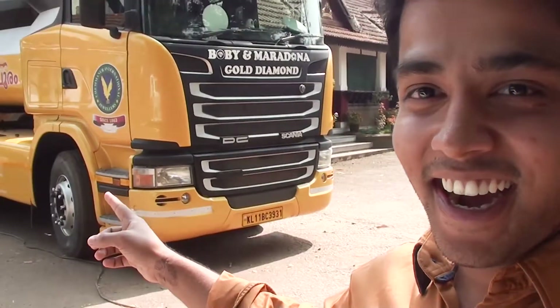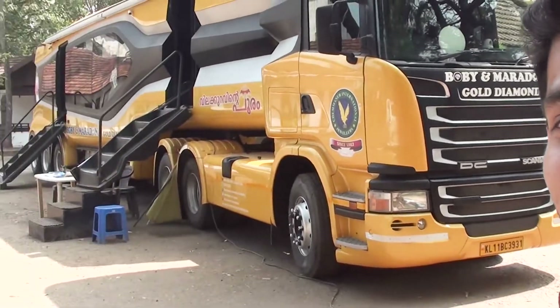Today I was going to make a video about the new Maruti Ignis, but something a little bigger caught my eye. You might have heard the term 'palace on wheels,' but have you ever heard of a jewelry shop on wheels? That is exactly what I'm going to show you today.